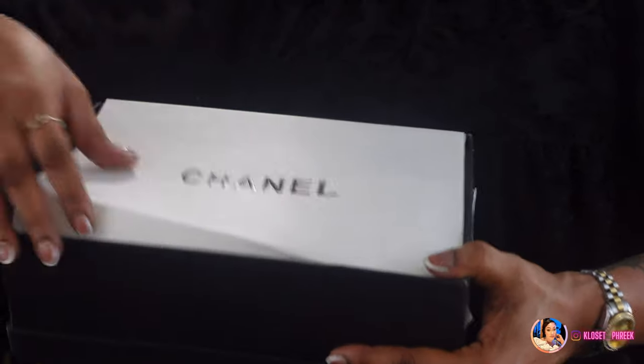Last but not least — the last item they sent me. I have been eyeing these for the longest time. I always thought they were more for your grandmother because that's what they kind of looked like when I first noticed them, but as I started getting older they started looking more elegant and chic to me. So let's get into this item.